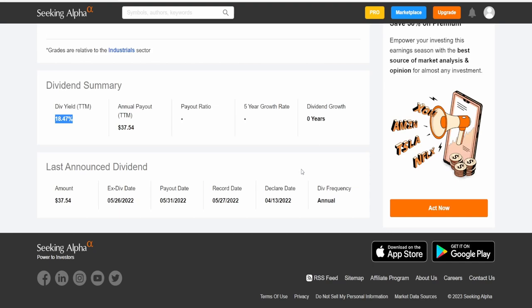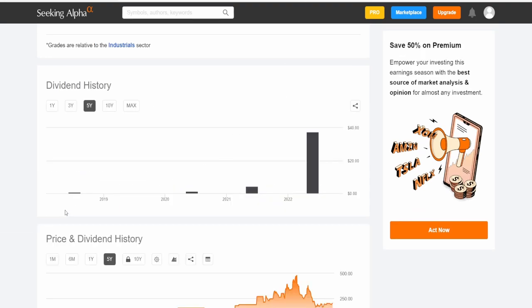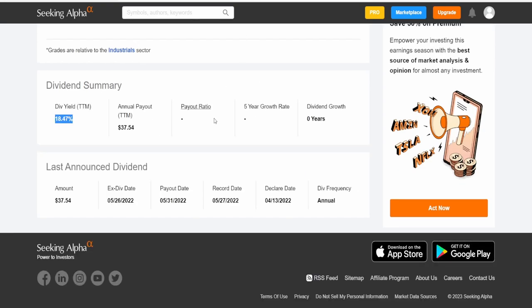They do pay out a dividend of — take a look at this — $37.54, which is a massive yield of 18.5%. We've got pretty much no data here: no payout ratio, no five-year category, and zero years of growth. Now, it's actually not as bad as you would think, though it is still a pretty big risk. They first started paying out this dividend on July 10th, 2018. They actually missed paying it in 2019. They paid it in 2020 in June, again in 2021 in May, and again in 2022 in May. They just don't have enough data, so it's not as bad as you'd think. But it's still a big risk because they could just not pay it, like they did in 2019, or they could cut it. Because 18.5% is massive.